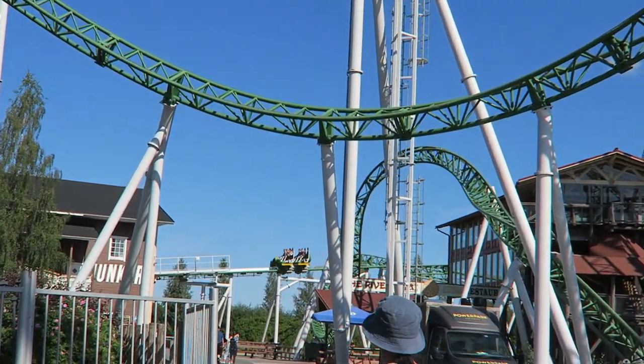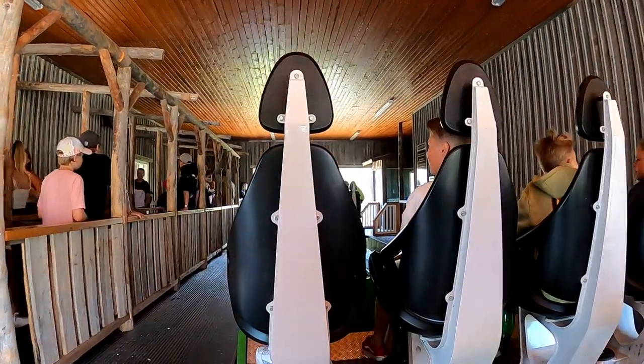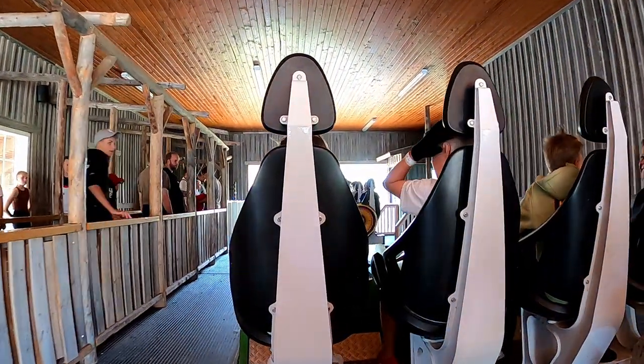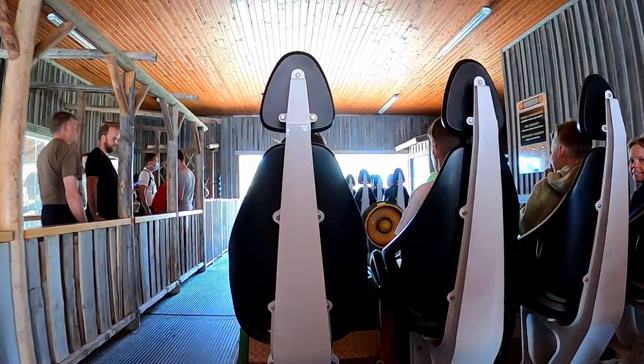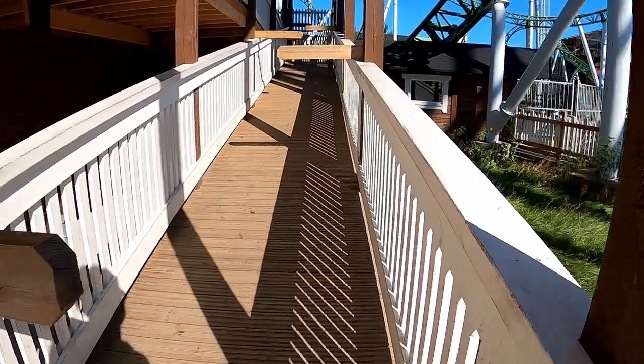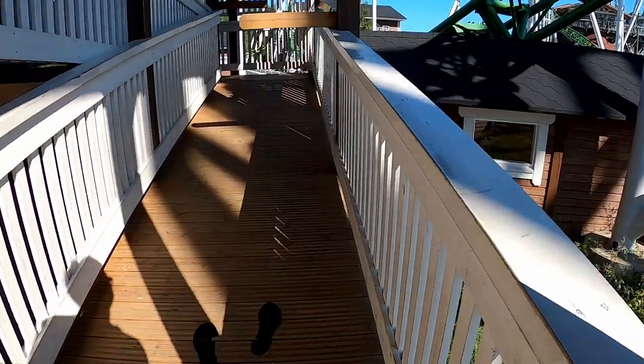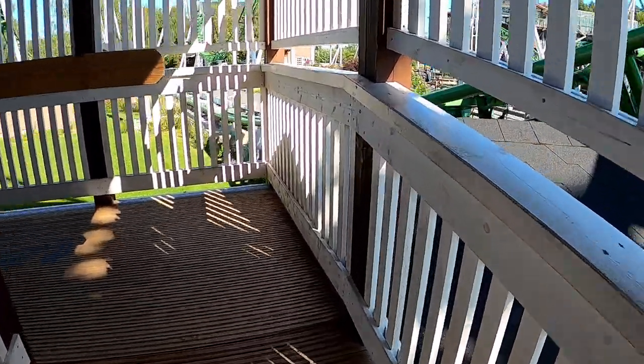Junker's queue line is in the back corner of the park. The queue line consists of an outside series of ramps and one switchback in the station. The weird thing about this queue line and several others at Powerland is that you have these paddles in each switchback, so you sort of have to weave side to side as you move up through the queue. I'm not sure if these were added for distancing during COVID, but they were an odd quirk found on several rides.